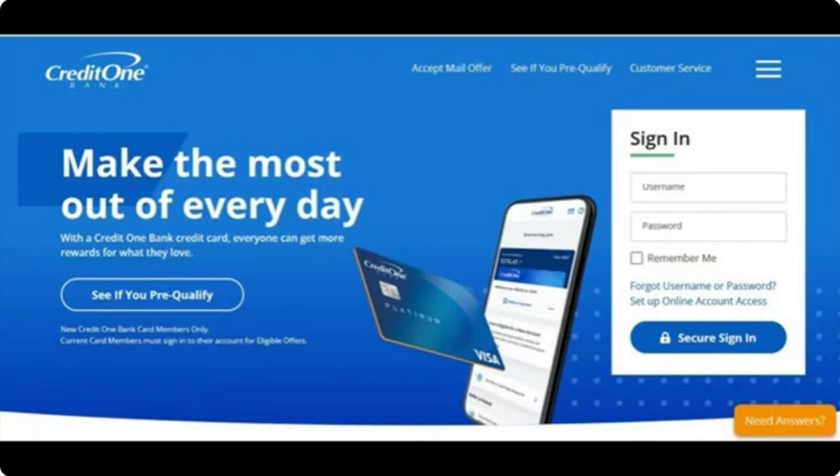Scores above 575 might be better suited for a Capital One Platinum card or something like that. But I just found out by going through this website that Credit One actually has some pretty good cards that don't have a bunch of fees. This goes along with the credit card series I've been going through lately — First Premier, Capital One Platinum and secured — and now we're on Credit One.